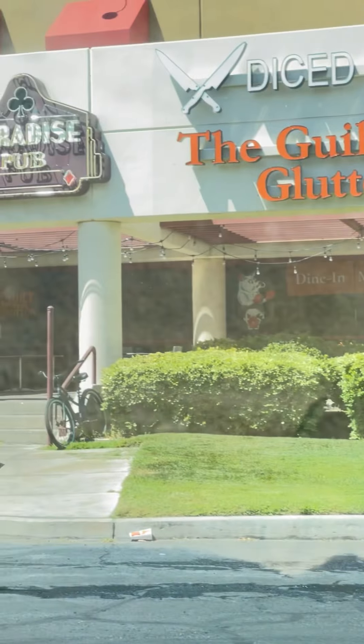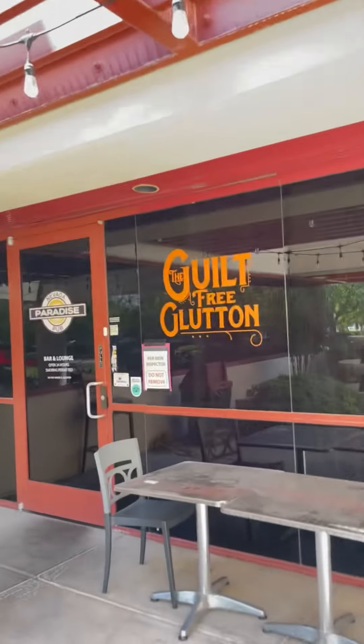Hey guys, we are pulling up to Guilt-Free Gluten. It is Transitioning Beauty here. We are going to take a little bit of time today to try some Guilt-Free Gluten. I've heard of this place in Las Vegas but wasn't sure what it really was. Basically it's a place for people who are gluten-free, and it also has diets to complement people who are vegan and vegetarian.